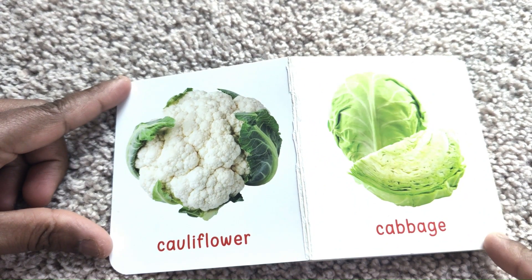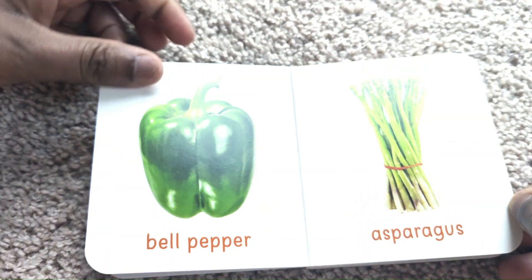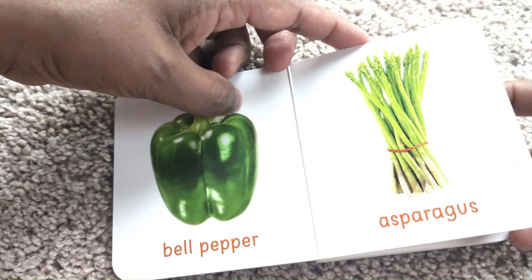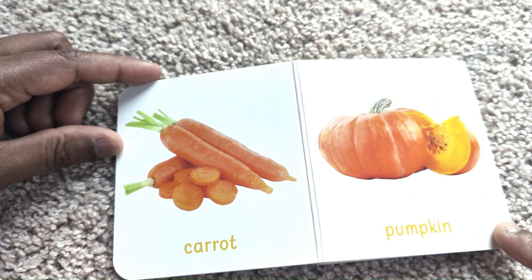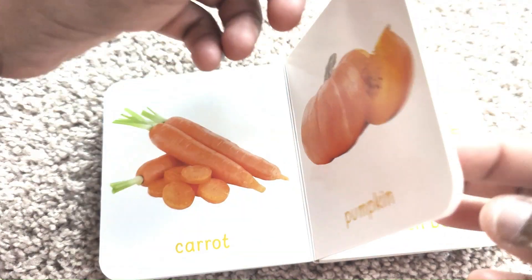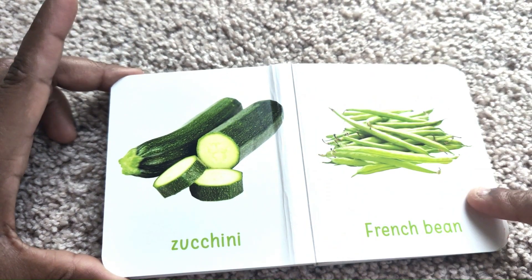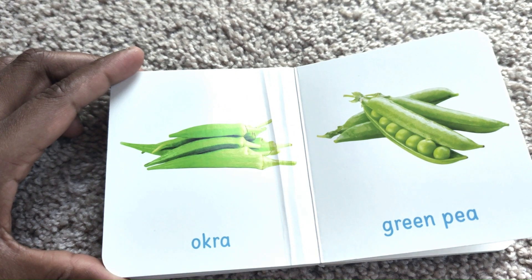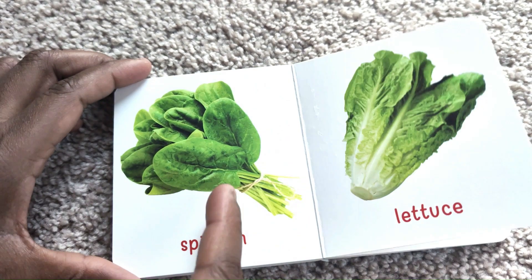Vegetables. Cauliflower. Cabbage. Bell Pepper. Asparagus. Carrot. Pumpkin. Zucchini. French Beans. Okra. Green Pea. Spinach.